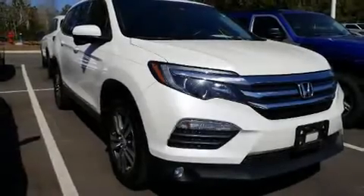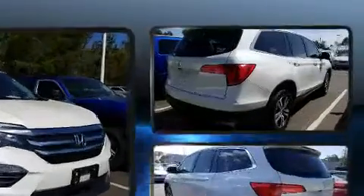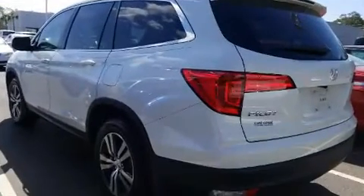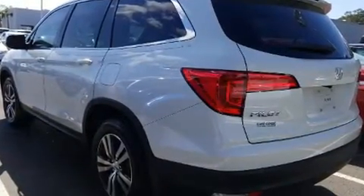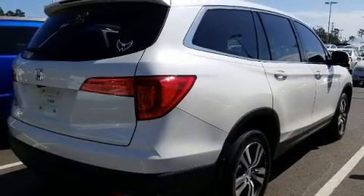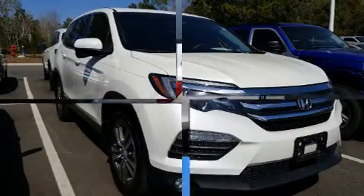Get excited about the 2018 Honda Pilot. It features an automatic transmission, front-wheel drive, and a 3.5-liter six-cylinder engine. Top features include front bucket seats, front and rear reading lights, one-touch window functionality, an automatic dimming rear-view mirror, fully automatic headlights, skid plates, remote keyless entry, and much more.